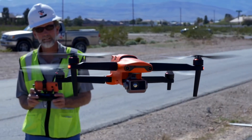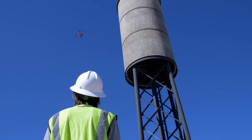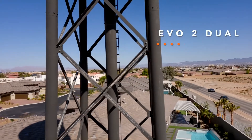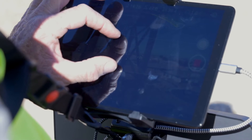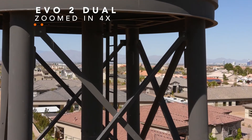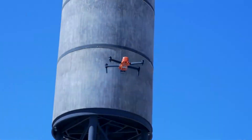Before there were drones, there were limited times where we could actually access the tower. With the drone, you no longer have to physically climb the tower. You can do most of your inspections simply by flying it, reviewing the data, and then if you do see something that requires a closer inspection, you're all ready to go and you know exactly where to go. It's much safer for both the operator and the structure.